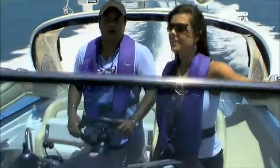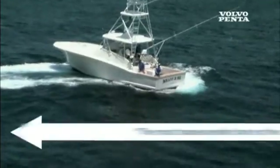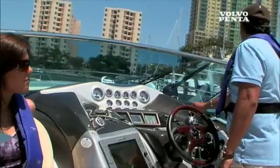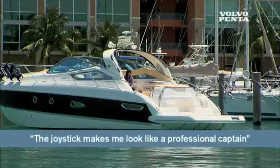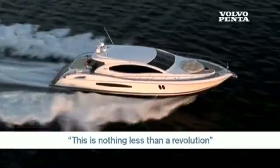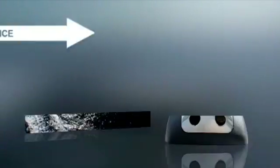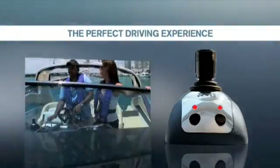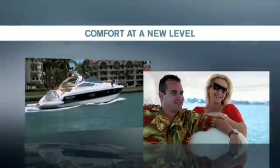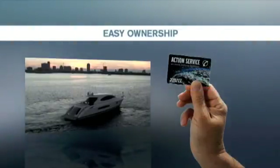Volvo Penta IPS, the modern inboard system for yachts up to 80 feet. A proven success that gives you a perfect driving experience with car-like handling and joystick docking, onboard comfort at a level you have to experience, superior efficiency for better cruising range and lower emissions, and easy ownership thanks to an integrated system.